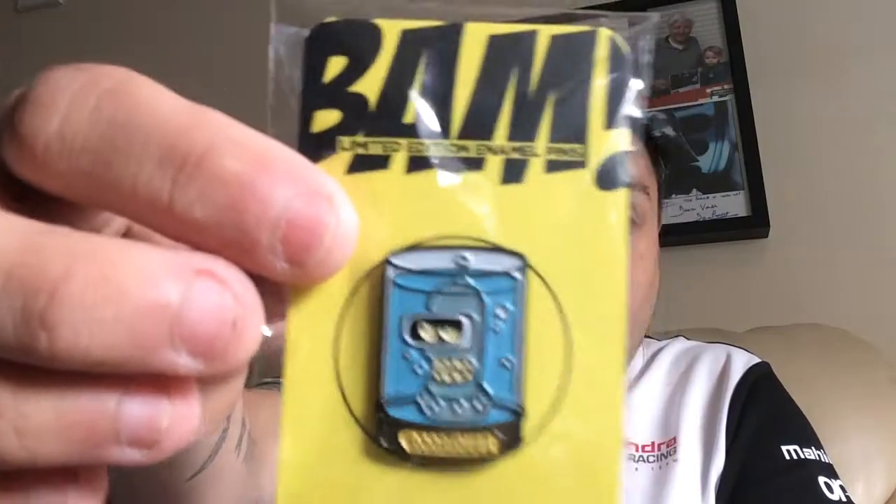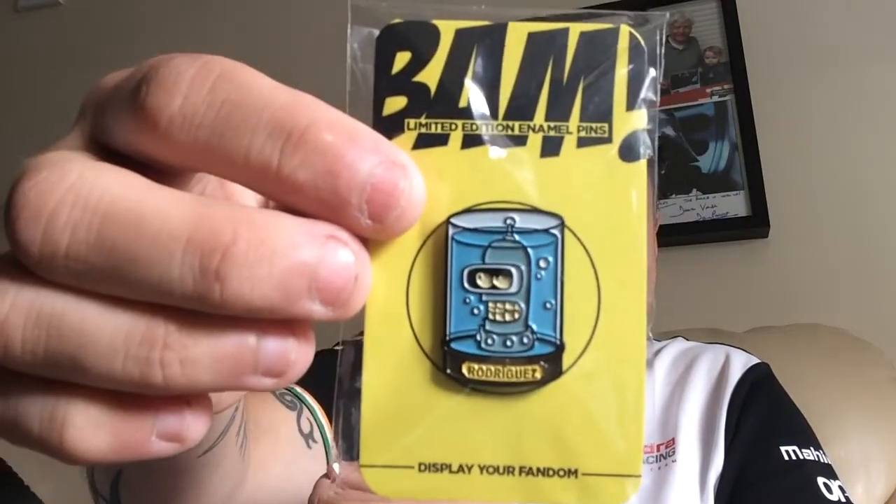I've got the pin — I've got Bender Bending Rodriguez. That is quite cool, I like that. I have seen the others and I do like all of them, but I do like that one so any of them are fine.